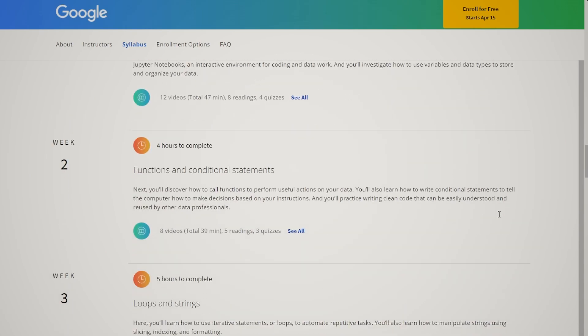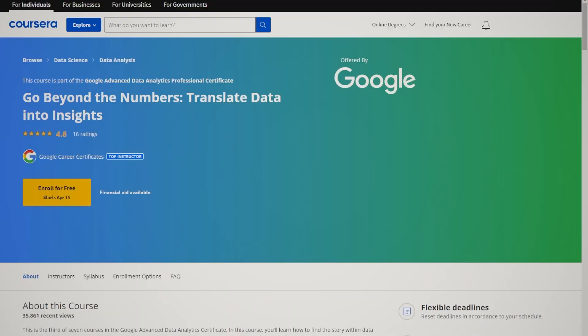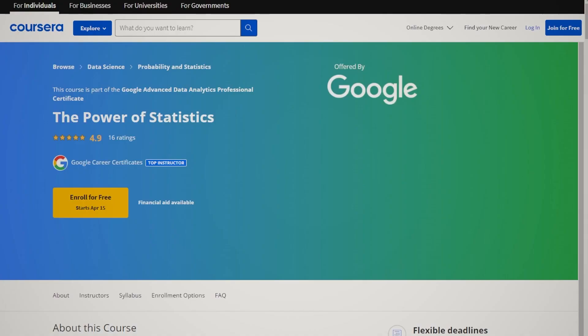The second course is Get Started with Python, where you'll learn the basics of Python including data types, for loops, functions, and other fundamentals. The third course is Go Beyond the Numbers: Translate Data into Insights, covering exploratory data analysis with Python — which is super useful — how to handle missing and bad data, formatting, and also data visualization in Tableau Public, which you can access for free.